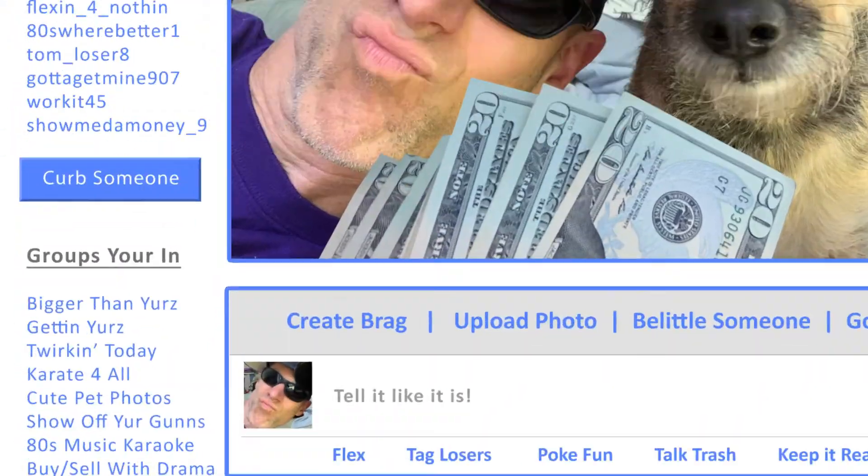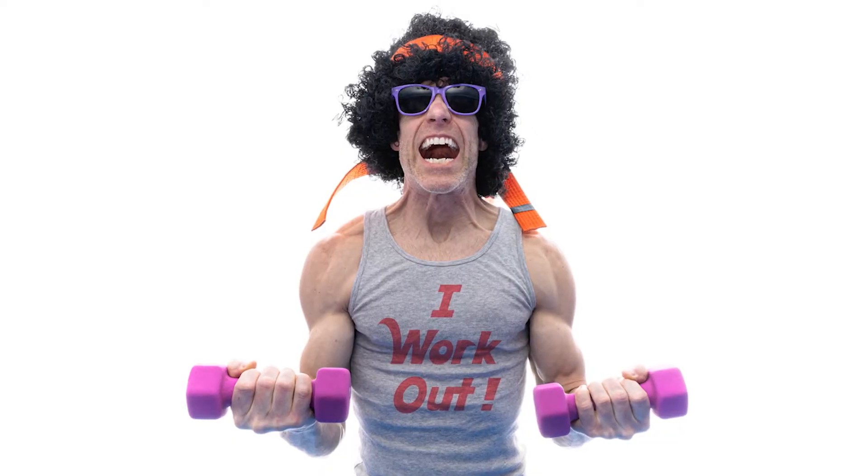When suddenly you get the idea to create a motivating fitness group with a 70's retro theme on the social media platform mylifeisbetterthanyours.com, which leads you to the search for a crazy afro wig online so you can make the most awesome profile pic ever to really showcase how fantastic your new fitness group is going to be.